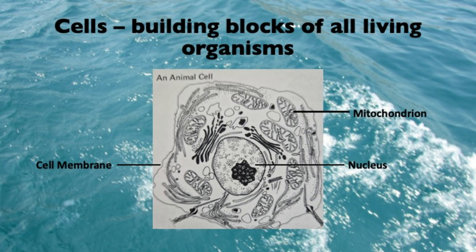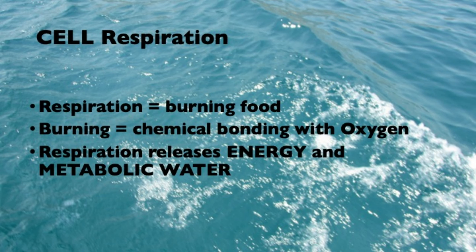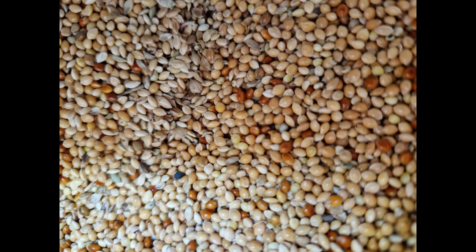For those who didn't pay enough attention in biology class: all living organisms — plants and animals — are made up of cells. Inside these body cells, energy is produced through a metabolic process known as respiration, which needs two basic things: food to burn and oxygen. Burning is a process where something bonds with oxygen — that is why most animals need both food and oxygen to stay alive. Therefore, any food, even dry seeds, releases some water during this metabolic process when it is burned.